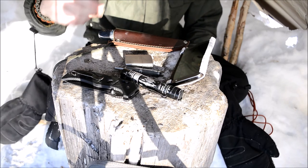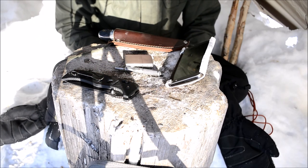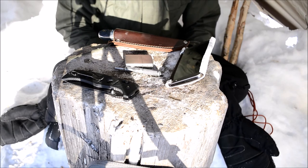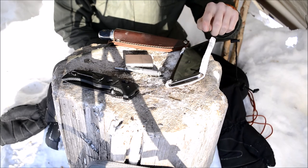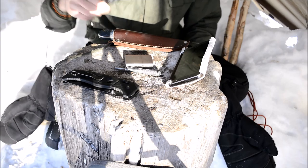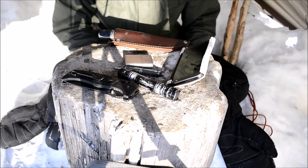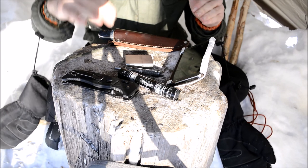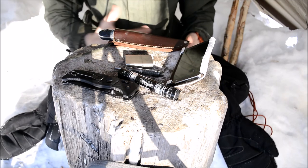Another nice thing about dedicated flashlights is that oftentimes, if you have just a little bit of steel wool, you can often start fires with the batteries in these flashlights. The same can also be said with phones — if your phone has a removable battery, you just have to find the positive and negative terminals and link them with steel wool and it'll start a fire as well. With the batteries in either of these two objects, you can also start fires.